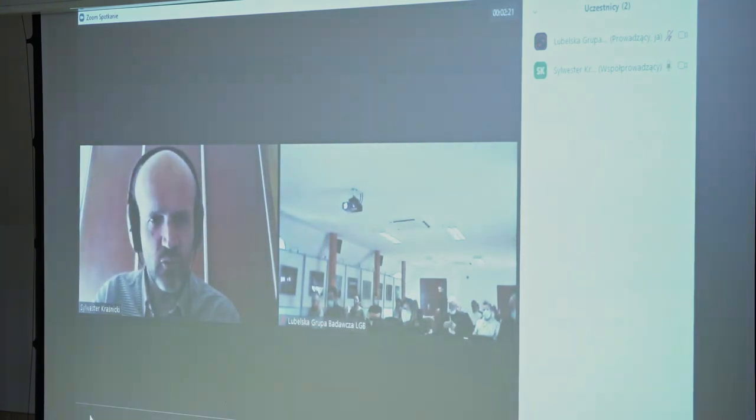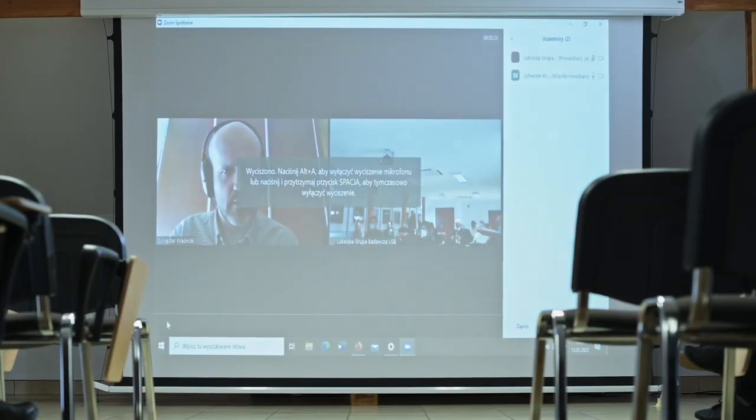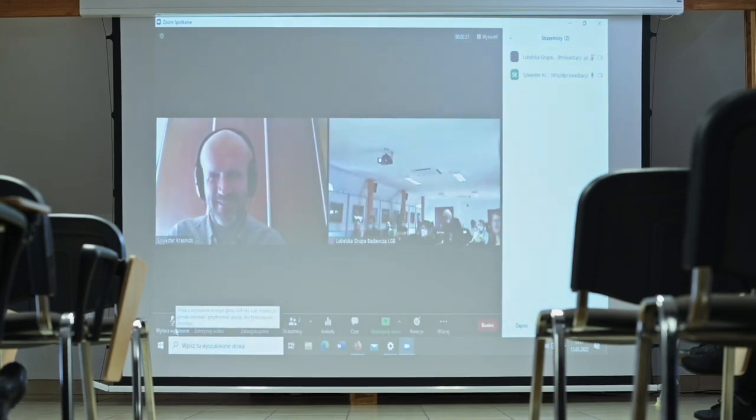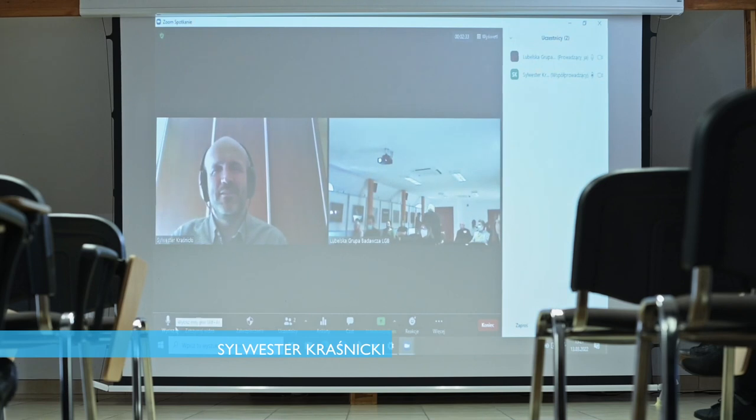Good evening. I'm here at my stage. Can you hear me? We are not listening to you. Okay, I'm very happy. So I'm going to present the results of my presentation.